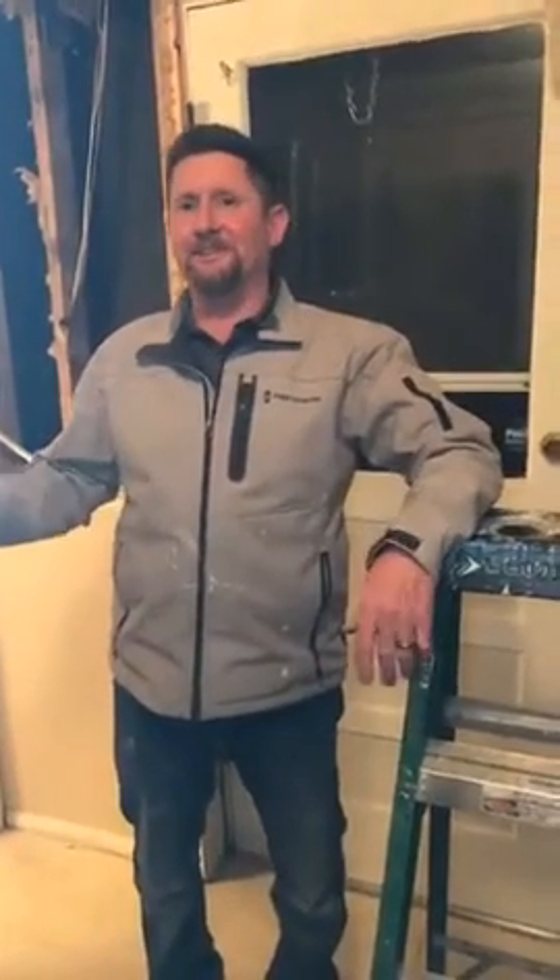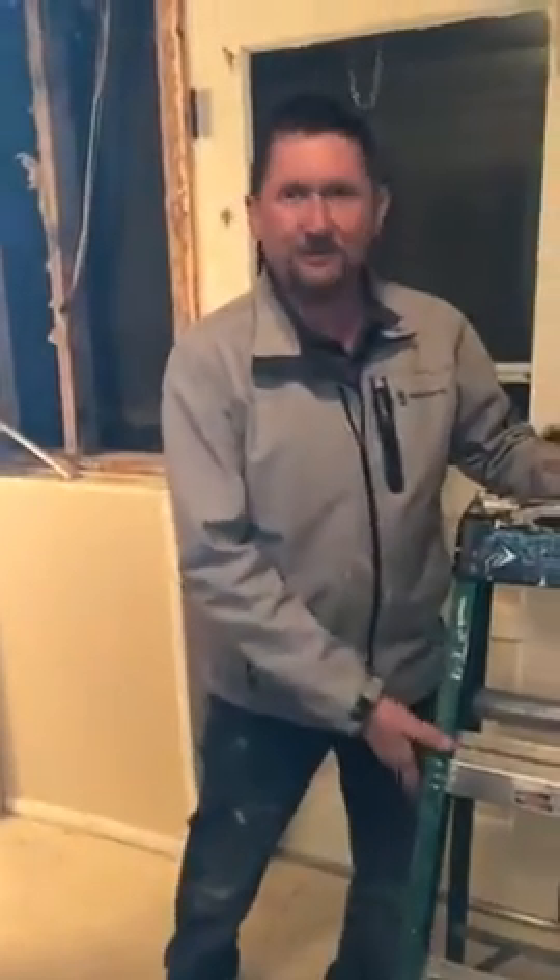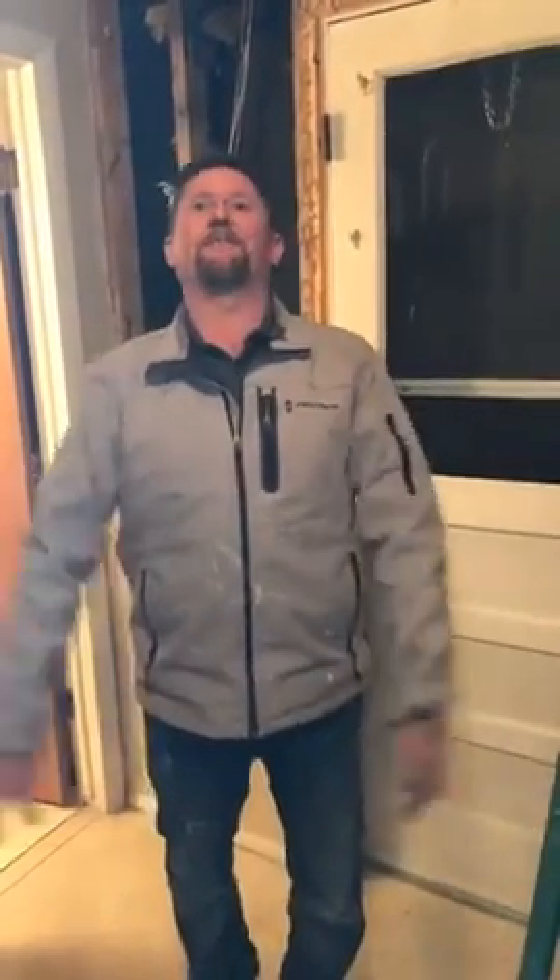Hey everybody, Mighty Man Handyman here. It's a beautiful evening in Grand Junction, Colorado and we're at a customer's house. They said we could go ahead and do a video because we're going to show you termite damage. Now if you live in Grand Junction, you're probably thinking termites — yes, they do exist here.